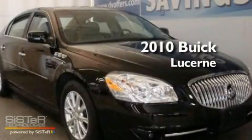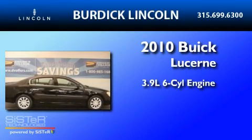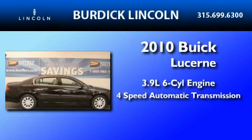This is a 2010 Buick Lucerne. It has a 3.9-liter six-cylinder engine and a four-speed automatic transmission.